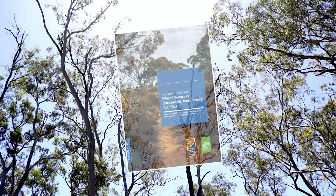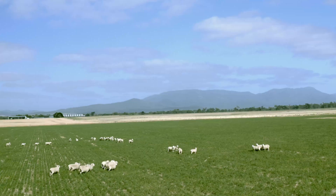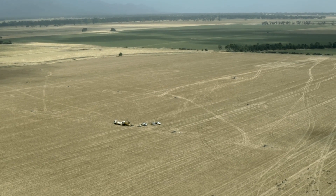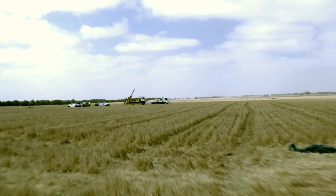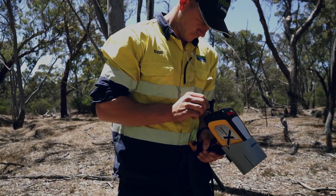This video explains mining exploration to complement the MCA and Victorian Farmers Federation Land Access Guide, which informs landowners on their rights when mineral explorers seek access to their land. It provides a short overview of exploration in Victoria, from applying for a licence, data collection and community engagement, with the main focus on the potential equipment used for on-ground works.